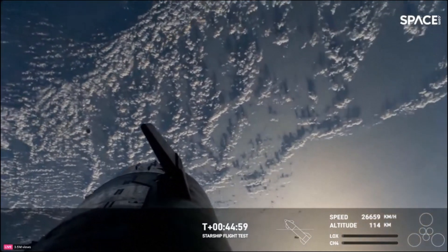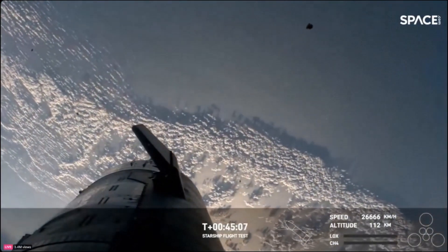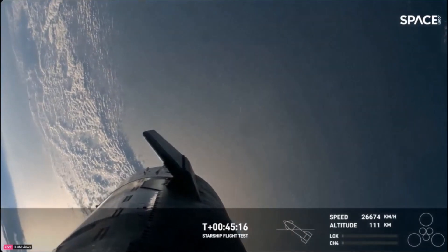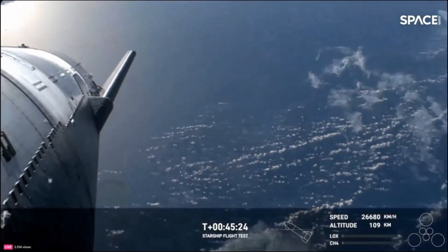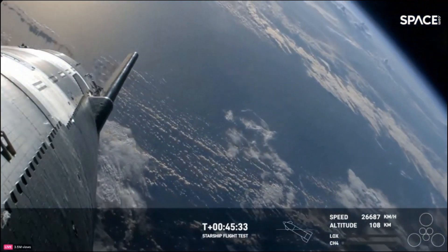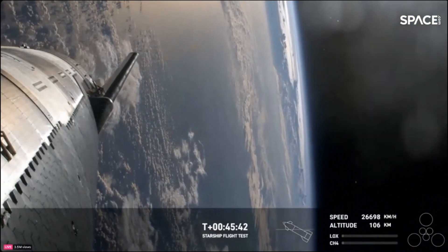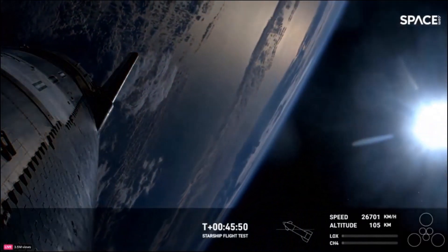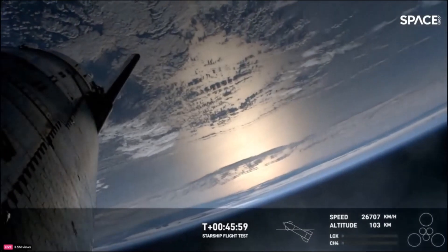We're watching these live HD views thanks to Starlink. You can see the flaps on the ship actuating. Some incredible visions of planet Earth behind Starship. We've already validated Starship's ability to fly and land at subsonic speeds — you might recall those suborbital flights from a few years ago. Getting data on aspects like heating and control while traveling way faster than before is going to be critical to eventually bringing Starships back from space for rapid reuse. The flaps are one of the things that enable Starship to control itself and survive the heat of re-entry.